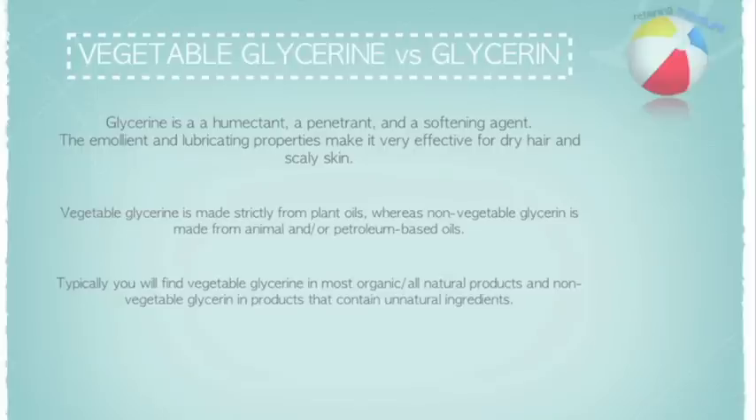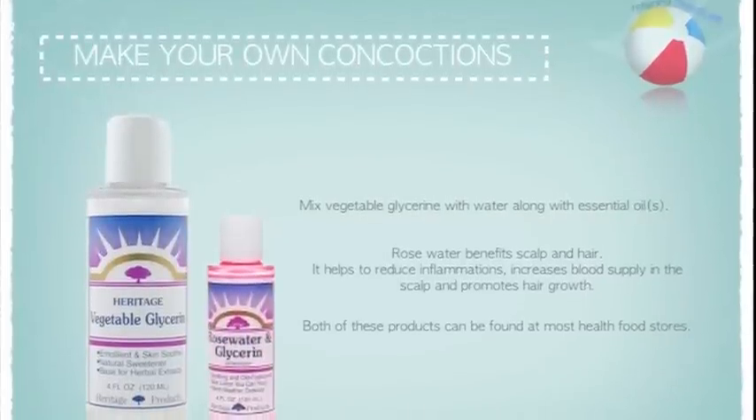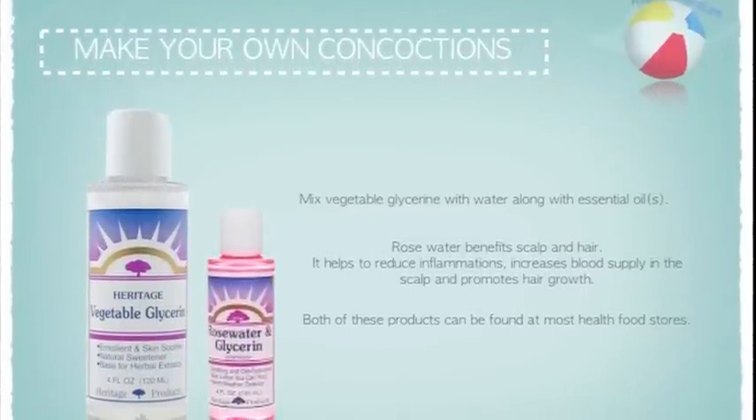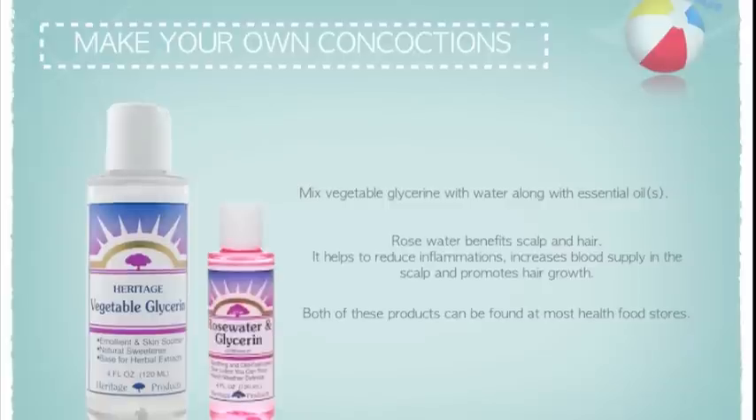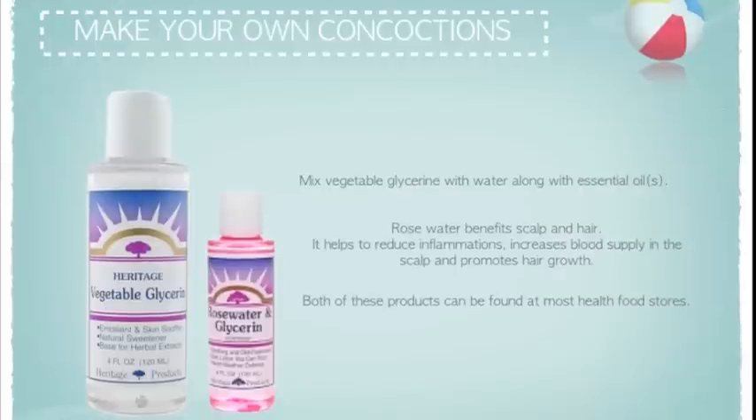Vegetable glycerin is made of mostly plant oils, and non-vegetable glycerin is made from animal and/or petroleum-based oils. You will usually find vegetable glycerin in all-natural and/or organic products. You can also buy vegetable glycerin by itself and make your own concoctions of a spray, leave-in conditioner, etc., with this ingredient to suit your hair needs.